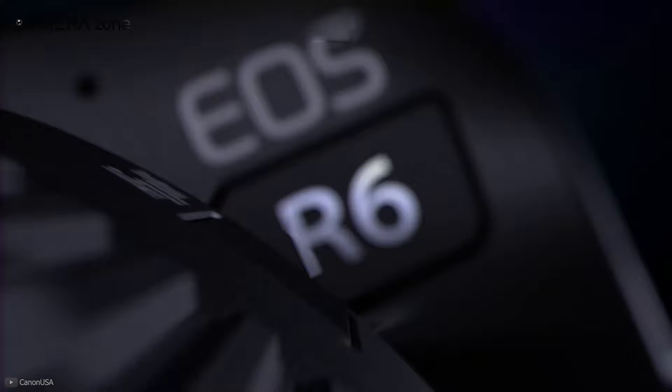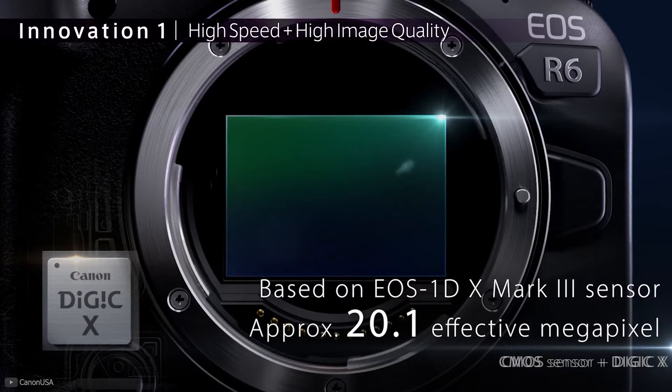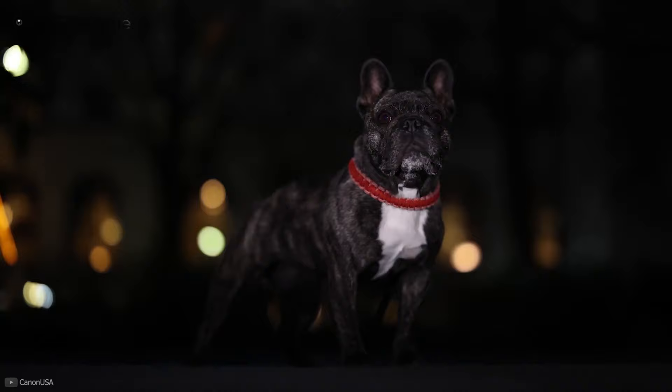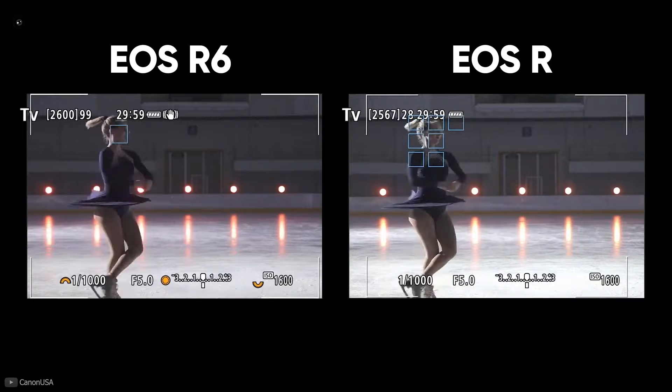Next we have the Canon EOS R6, a speed beast with superb autofocus and impressive stabilization. This phenomenal mirrorless full-frame camera comes with a 20 megapixel CMOS sensor along with a DIGIC X processor, making it fast enough to take 12 frames per second. With dual UHS-II SD card slots the performance becomes significantly fast, and it features 1053 selectable points of Dual Pixel CMOS autofocus, which is fast and precise.